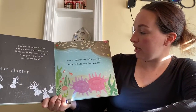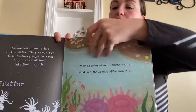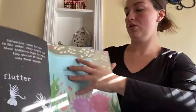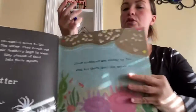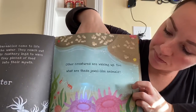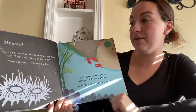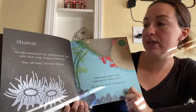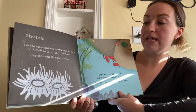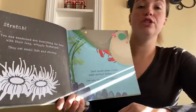Other creatures are waking up too. What are these jewel-like animals? There are lots of different animals that live in the ocean. We can see some extra little things on top of them. Two sea anemones are searching for food with their long wriggly tentacles — they eat small fish and shrimp. If you ever watched Finding Nemo, that's where they live, in a sea anemone. Even though they don't have a face or swim, they're living creatures just like plants.